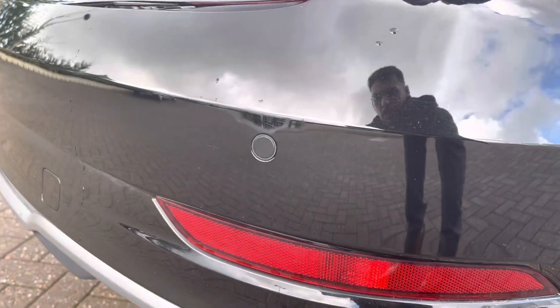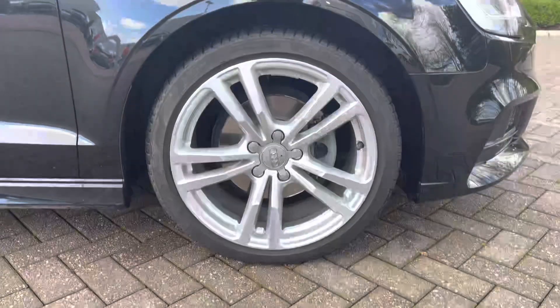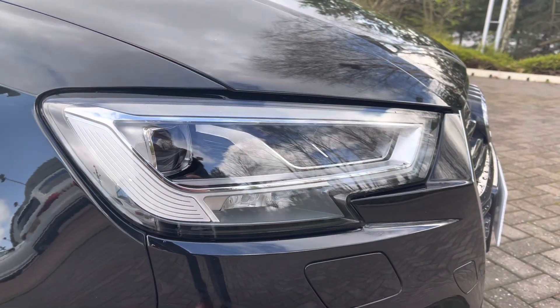To the rear of the vehicle are the rear parking sensors, ideal for reversing into tighter spaces, and it sits on these sporty 18 inch 5-parallel-spoke design alloy wheels. The LED headlights provide great visibility during darker journeys.